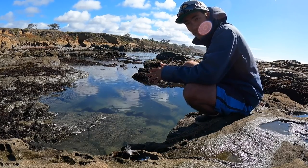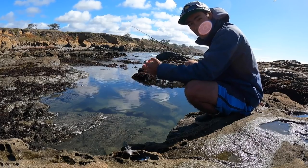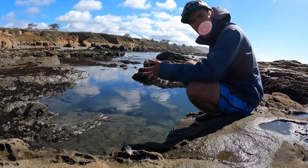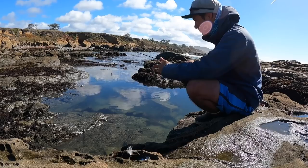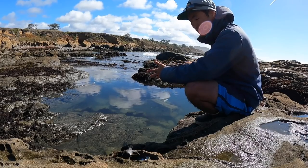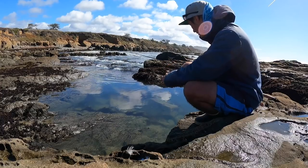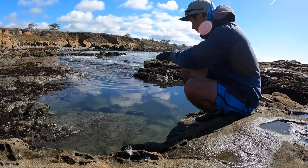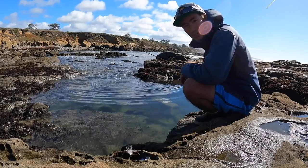Normally eels in the wild pretty much only eat seaweed — every time you clean one and cut open the guts it's all seaweed in the stomach. But for some reason whenever you dangle a piece of squid in front of them, they can't resist it. There's a nice little pool right here. I'll poke around these rocks and see if there's one in here, and if not, move on to the next hole.